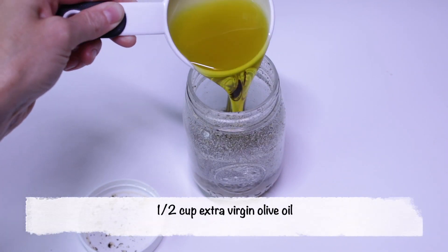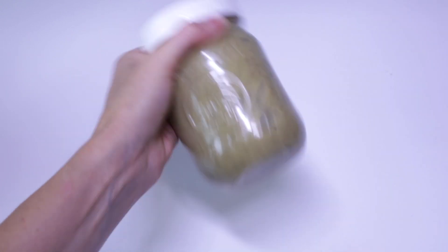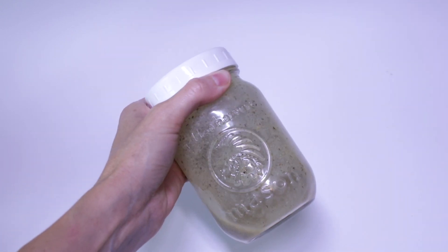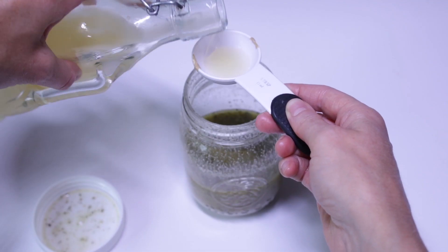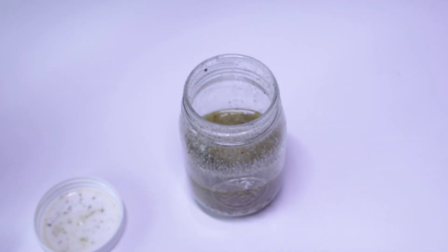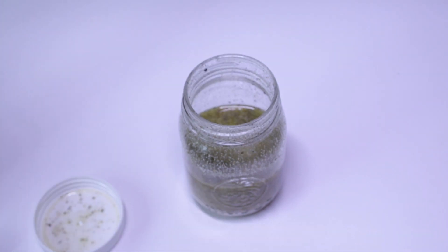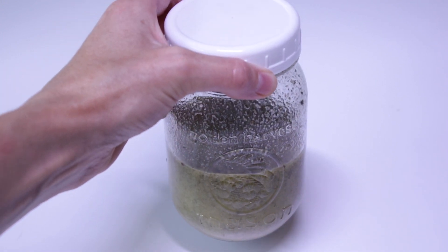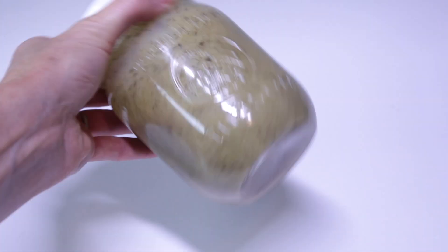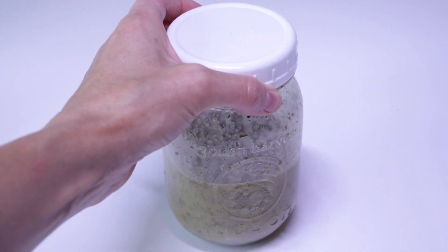Next, add half a cup of extra virgin olive oil, put the lid back on, and give it another good shake. Here's where you want to do a taste test and see if all the flavors are balanced for you. I needed to add another half tablespoon of lemon juice, and I also added two tablespoons of water because it was quite thick and I like my dressing a little more on the thin side. Put the lid back on, store it in the fridge, and just remember to give it a shake before you put it on your salads.